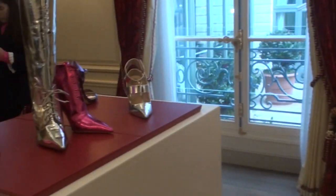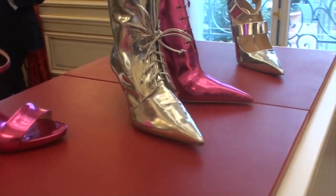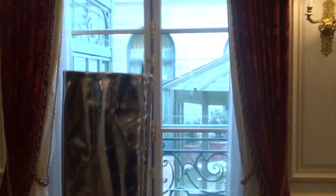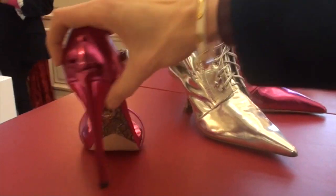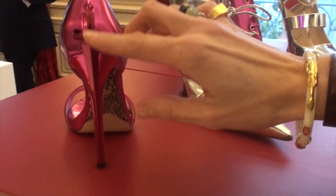The metallic — it is fun. With the dagger but it's exactly in the same color as the shoes.